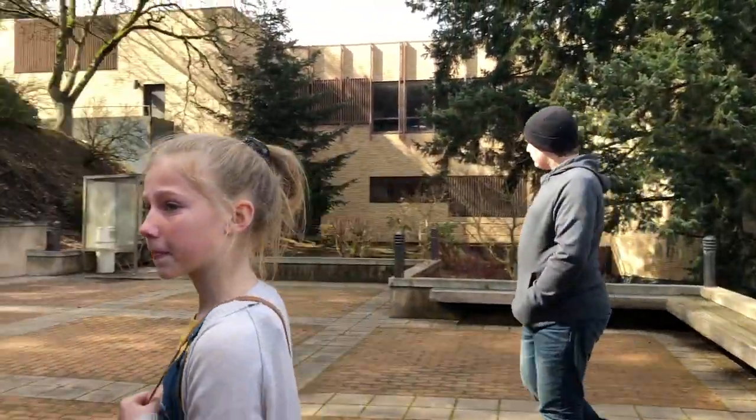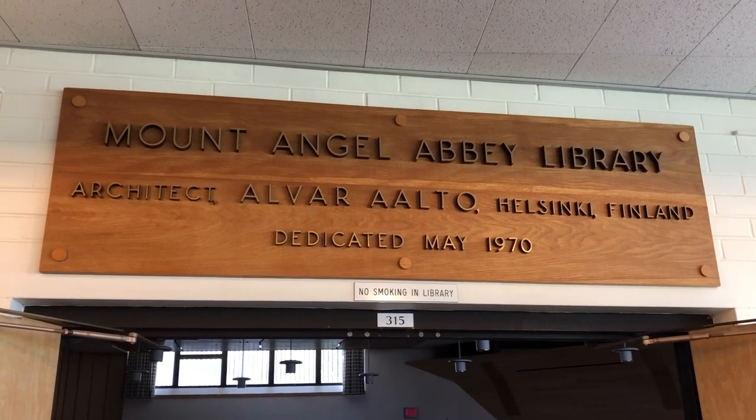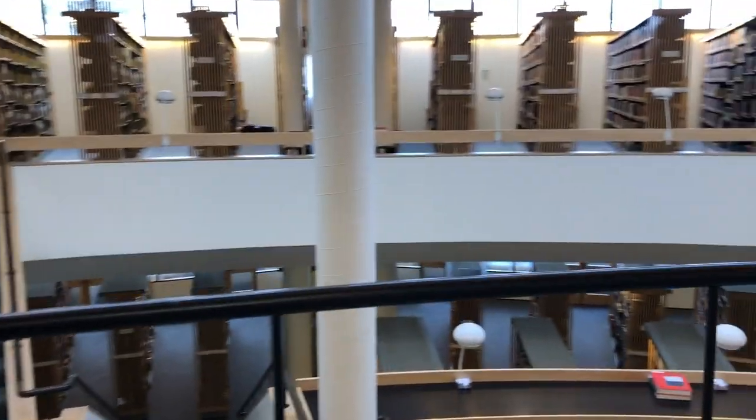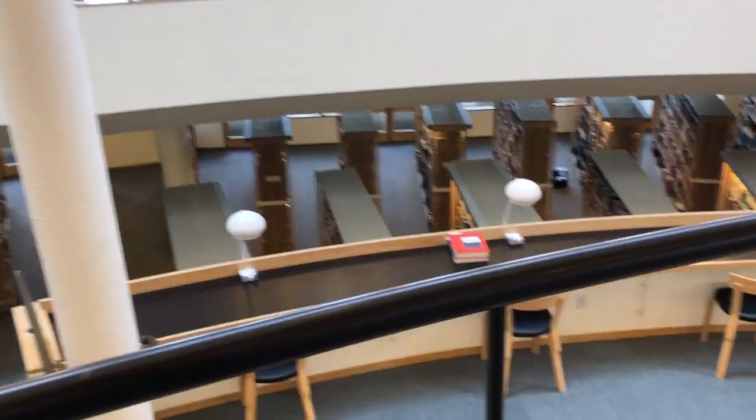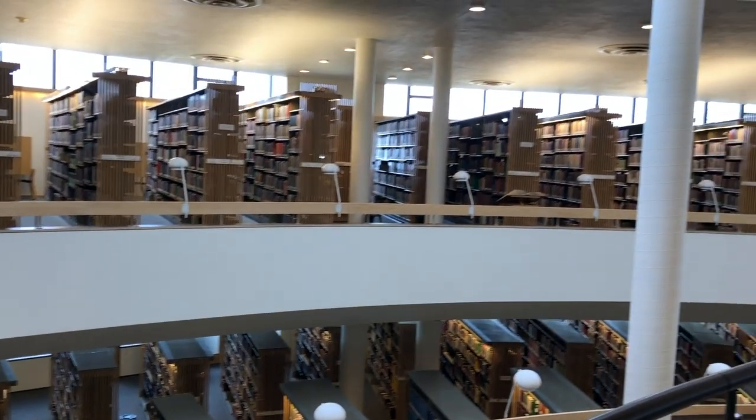'Can we go to the library now? Come on, guys — walk, and that's supposed to be the most quiet.' The library was designed by Alvar Aalto. 'Can I look at the books? Pull them out and stuff. Can you get a bit of the books right here?'